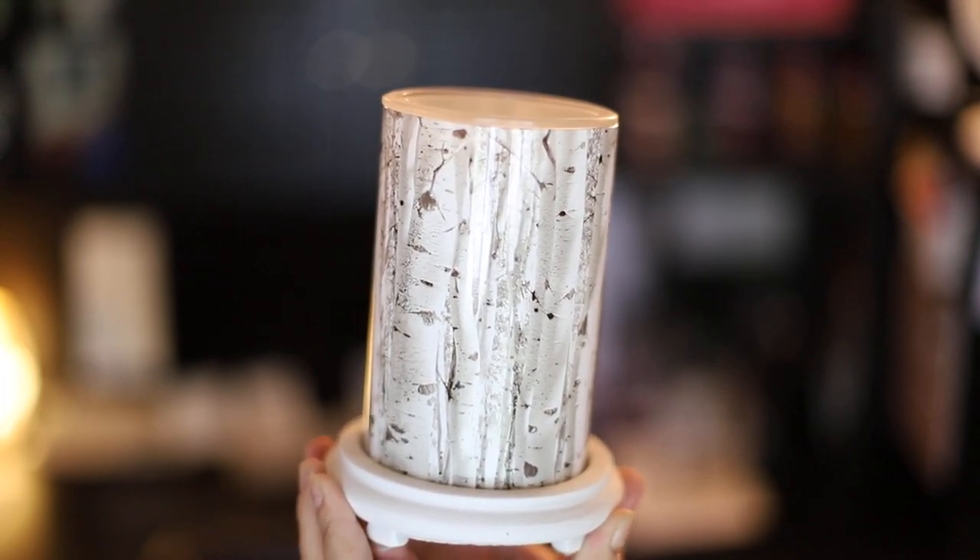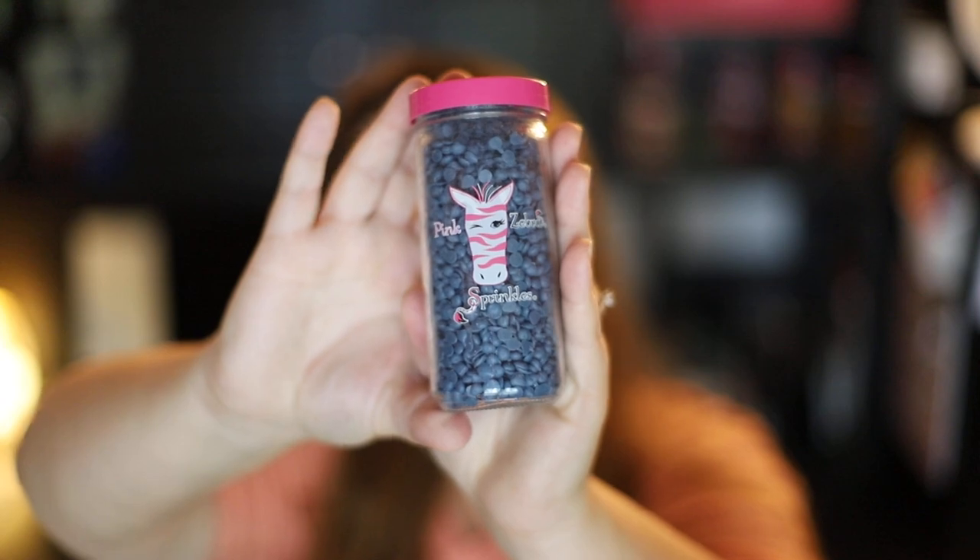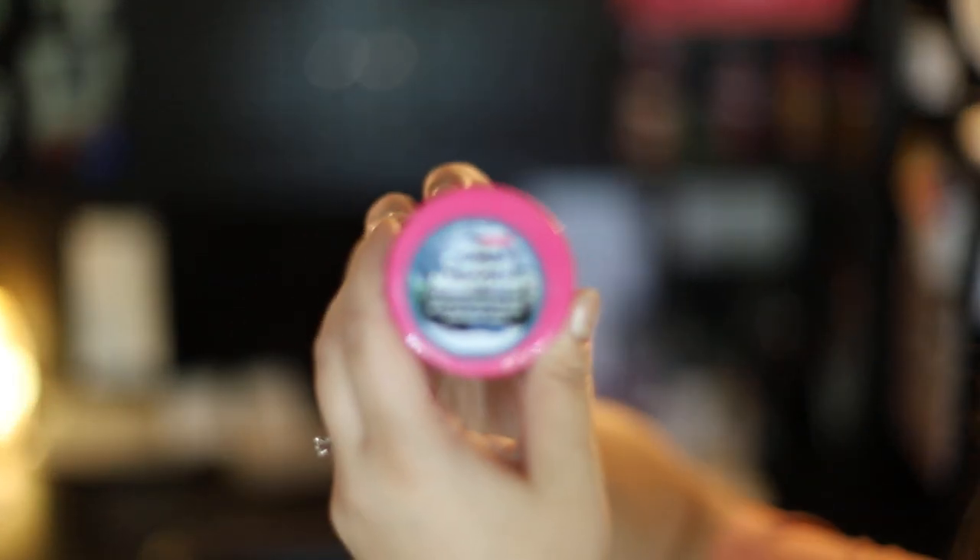Let's talk about sprinkles for just a second in case you don't know anything about Pink Zebra. Sprinkles are soy-based, non-toxic, and US-made wax home fragrance. You can call them beads — they look like little chocolate chips — but they're best known with our company as sprinkles. They go into your wax warmer. The fragrance I have right here is called Snow-Capped Mountains — a very clean, fresh, strong fragrance. Beautiful mountains, lush with pine trees, capped with fresh snow.